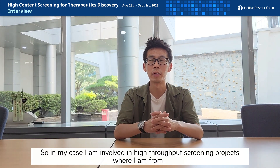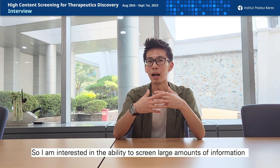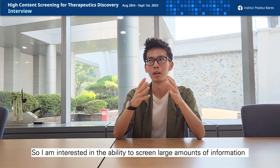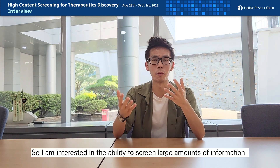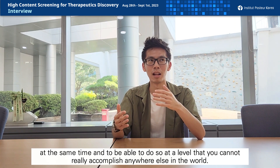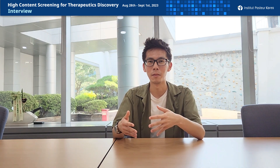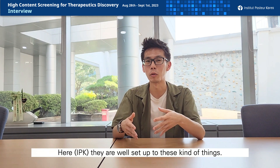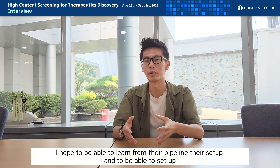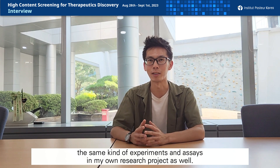In my case, I'm involved in high throughput screening projects at my institution. I'm interested in the ability to screen large amounts of information at the same time, and to do so at a level that you cannot really accomplish anywhere else in the world. Here they are well set up to do those kinds of things, and I hope to learn from their pipeline to set up the same kind of experiments and assays in my own research project as well.